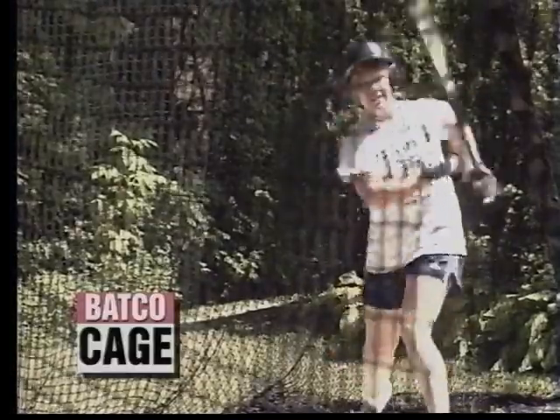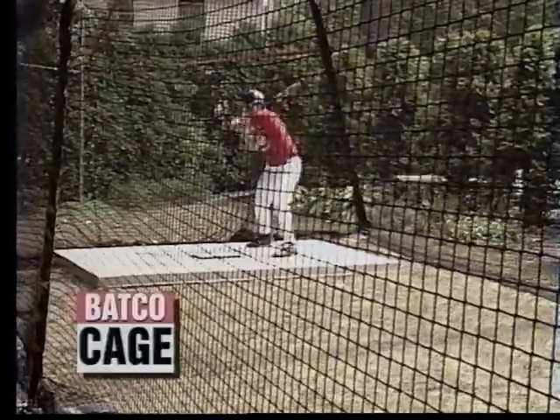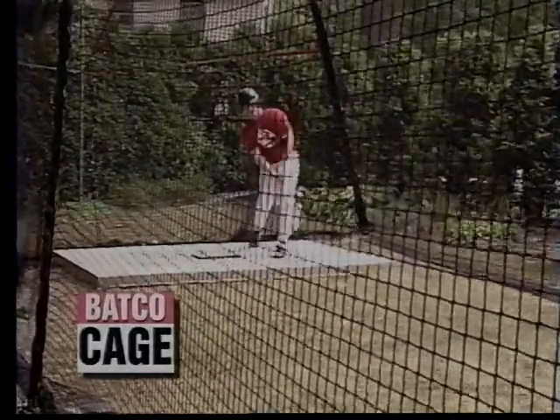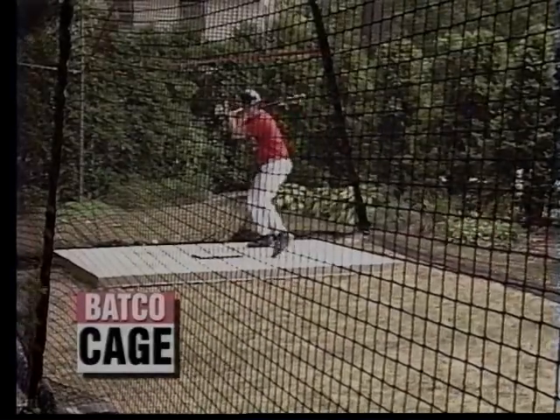The Batco Cage is 50% wider and 20% taller than standard tunnels, and significantly bigger than even other oversized cages. This results in ample space for any type of usage, including live batting practice with a catcher.